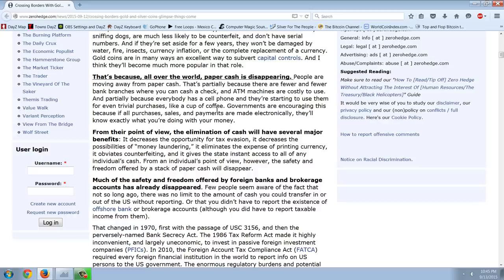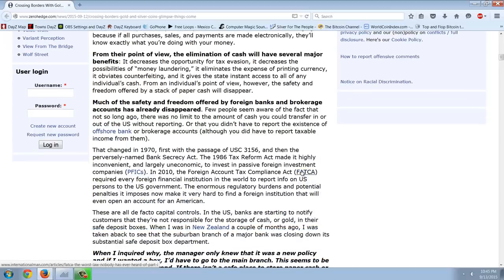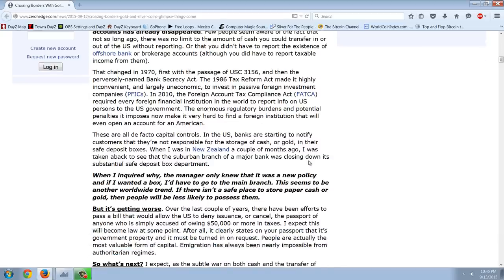From their point of view, the elimination of cash will have several major benefits: it decreases the opportunity for tax evasion, decreases the possibilities of money laundering, eliminates the expense of printing currency, obviates counterfeiting, and gives the state instant access to all of an individual's cash. From an individual's point of view, however, the safety and freedom offered by a stack of paper cash will disappear. Much of the safety and freedom offered by foreign banks and brokerage accounts has already disappeared. Few people seem to be aware that not so long ago, there was no limit to the amount of cash you could transfer in or out of the U.S. without reporting, or that you didn't have to report the existence of offshore bank or brokerage accounts, although you did have to report taxable income from them. That changed in 1970, first with the passage of U.S. seat 3156, and then the perversely named Bank Secrecy Act. The 1986 Tax Reform Act made it highly inconvenient and largely uneconomic to invest in passive foreign investment companies, PFICs. In 2010, the Foreign Account Tax Compliance Act, FATCA, required every foreign financial institution in the world to report info on U.S. persons to the U.S. government. The enormous regulatory burdens and potential penalties it imposes now make it very hard to find a foreign institution that will even open an account for an American. These are all de facto capital controls.